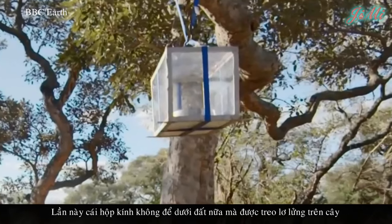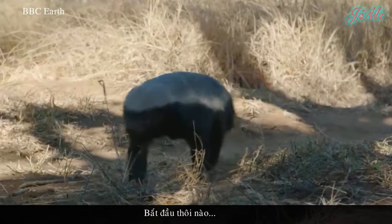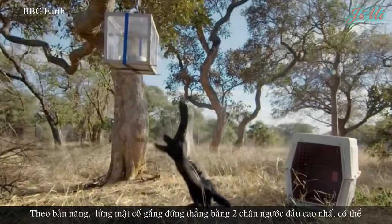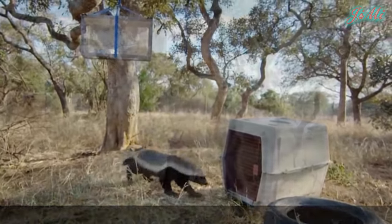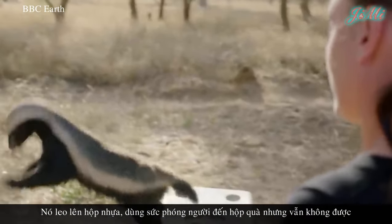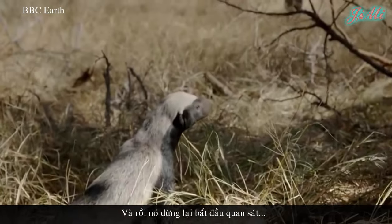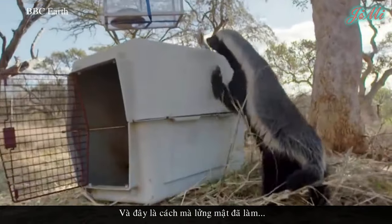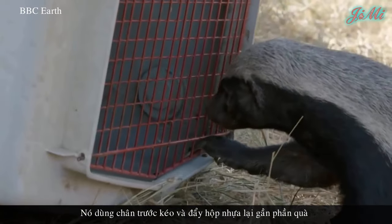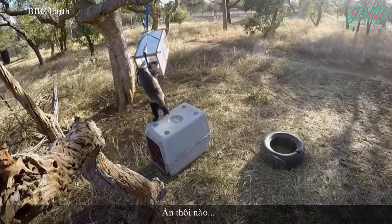Lần này, cái hộp kính không để dưới đất nữa, mà được treo lơ lửng trên cây. Kèm theo là một cái lốp xe và hộp nhựa khá to để hỗ trợ thử thách. Theo bản năng, lưỡng mật cố gắng đứng bằng hai chân, ngước đầu cao nhất có thể nhưng hộp quà cao quá tầm với. Nó leo lên hộp nhựa, dùng sức phóng người đến hộp quà nhưng vẫn không được. Sau vài lần thử, nó dừng lại và quan sát. Rồi dùng chân trước kéo và đẩy hộp nhựa lại gần phần quà, nhanh chóng leo lên, khoảng cách đã rất ngắn. Ăn thôi nào!